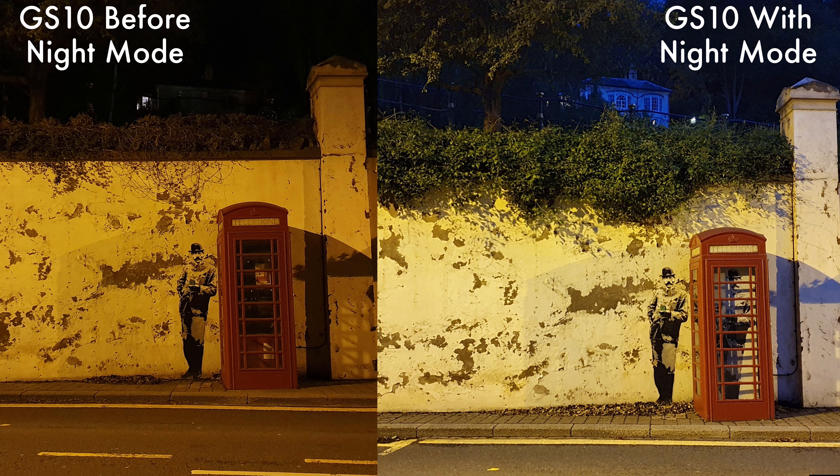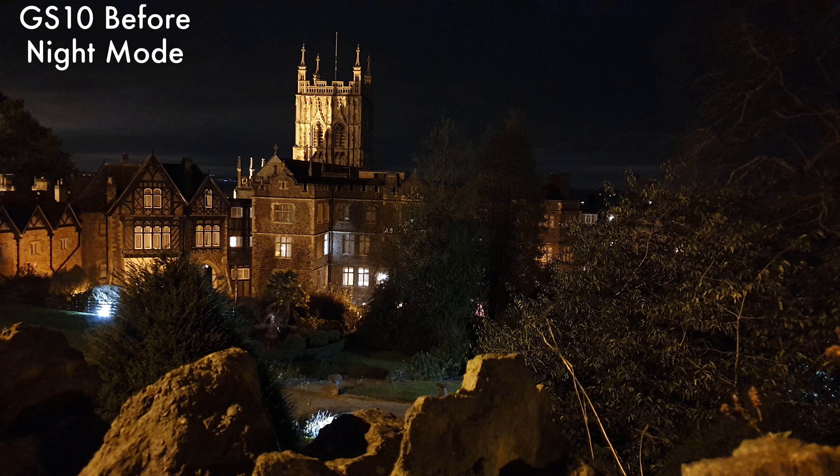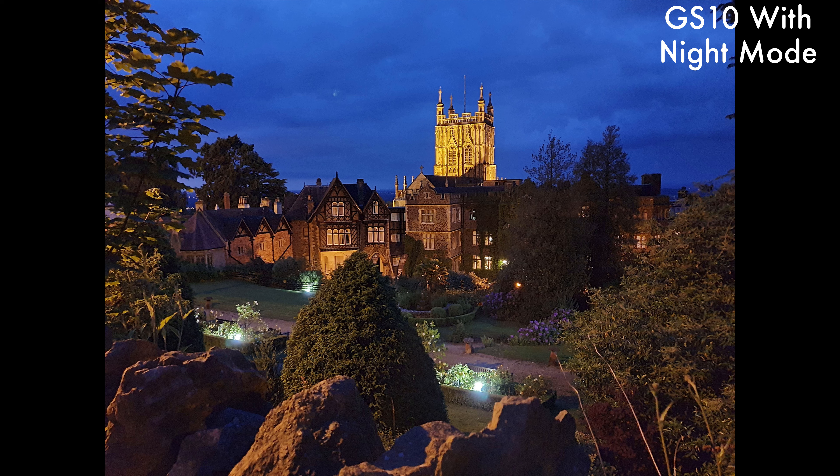I think you'll agree that the new night mode is much better than the auto detection that was previously on there. Let me know down in the comments below which mode you think is best — is the automatic detection by Bixby better, or is the now dedicated night mode a better picture?